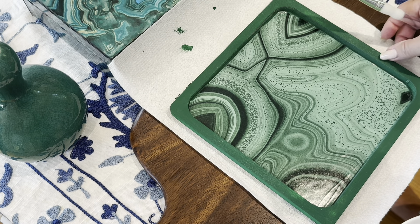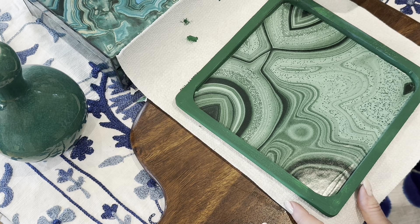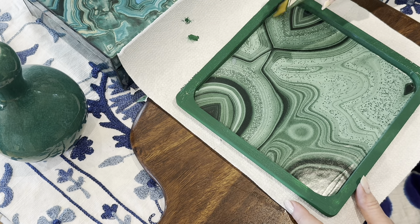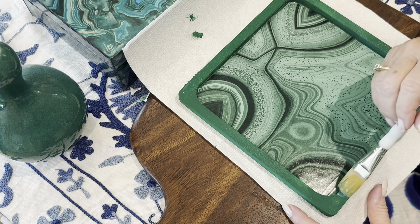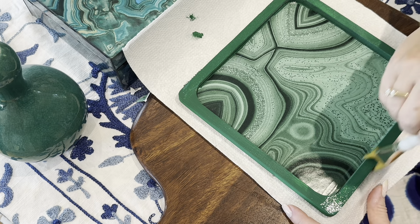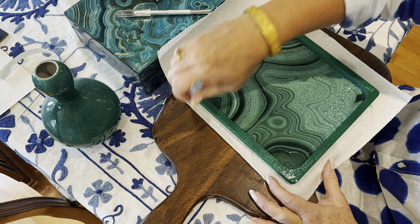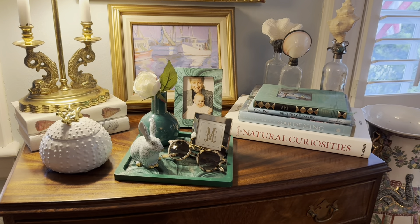I'll now apply the varnish using the same technique I did for the frame. After I applied the varnish, it only took about an hour to dry. And here is the completed project. I was very happy with the result.